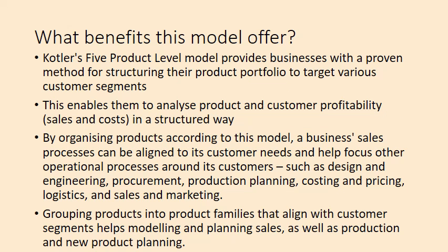Kotler's five product level model provides businesses a proven method for structuring their product portfolio to target various customer segments. It helps companies analyze product and customer profitability — sales versus cost — in a structured way. By organizing products according to this model, a business's sales process can align to customer needs and help focus operations such as design, engineering, procurement, production planning, costing, pricing, logistics, sales, and marketing.